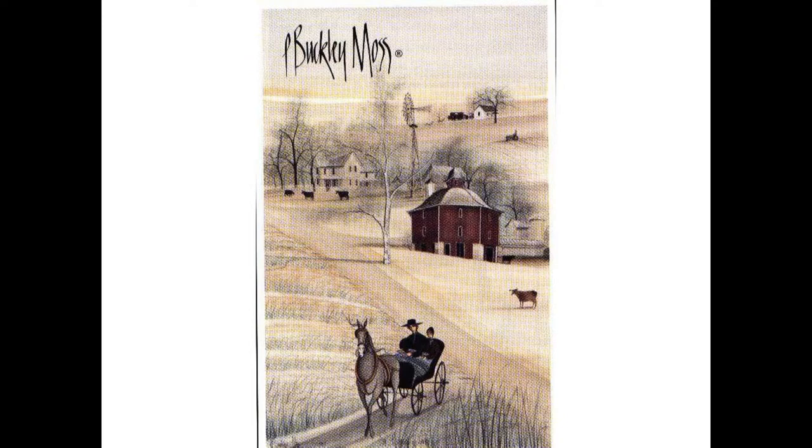I contacted P. Buckley Moss — she's done some beautiful pieces of work. I think she was living in Florida at the time, and sure enough, she came up, drew and took pictures, and started painting the barn. I took her over to see the Hoover birthplace cottage, which she'd never been to before, and she actually painted that as well, put it in the same picture. She came back a second time the following year and had a big P. Buckley Moss party in the barn with lots of people upstairs.